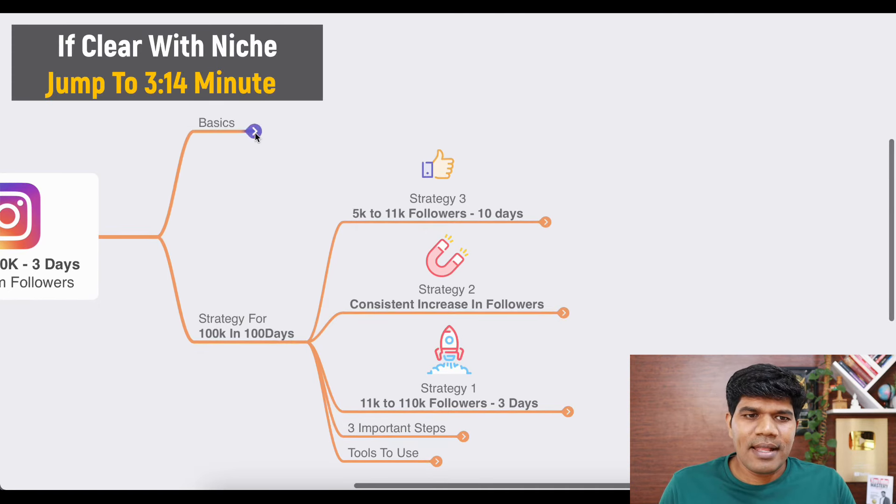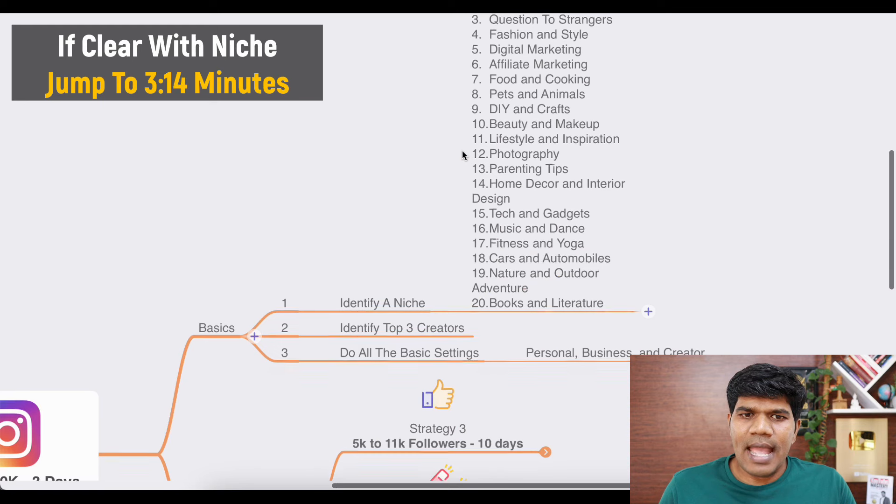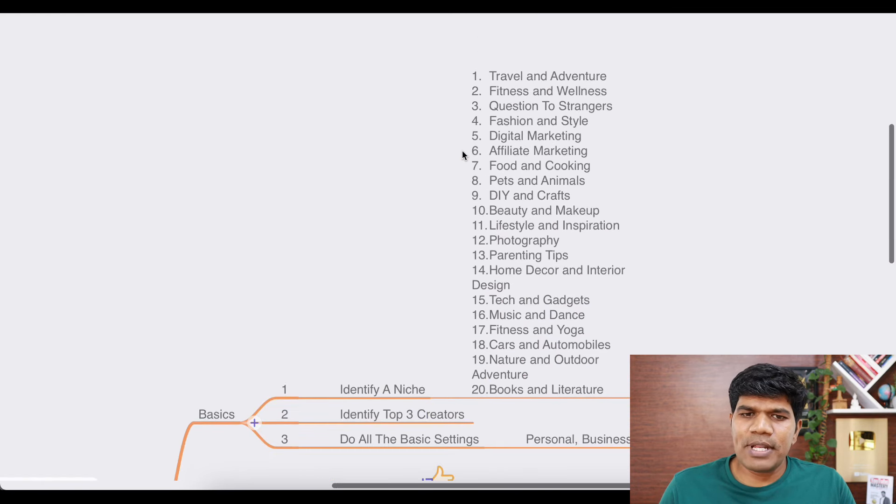Now let's understand the basics. For you to build a powerful Instagram profile, you need to be very clear with your niche. So first, identify your niche. I have listed multiple ideas here — travel and adventure, fitness and wellness, fashion and style.